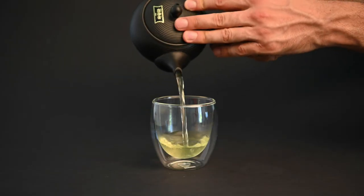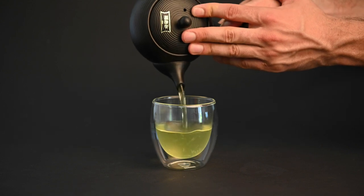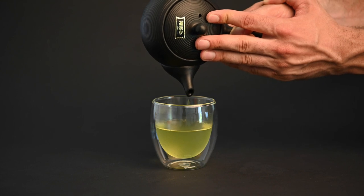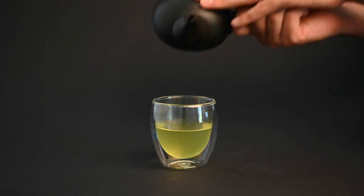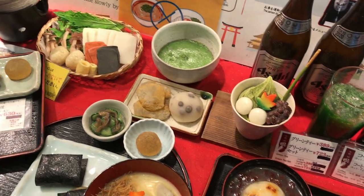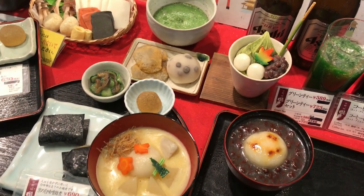So what does gyokuro tea taste like? The gyokuro taste is very unique in the world of tea. When people ask us what gyokuro tea tastes like, the first things that come to mind are actually foods rather than other drinks. The savory or umami flavor gyokuro is known for is something more common in Japanese cuisine than it is in the world of tea.